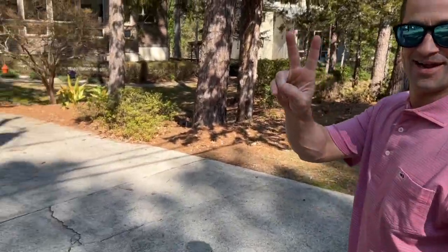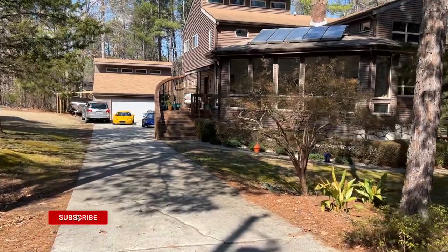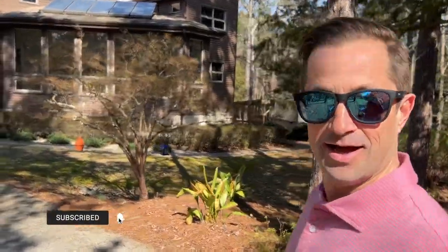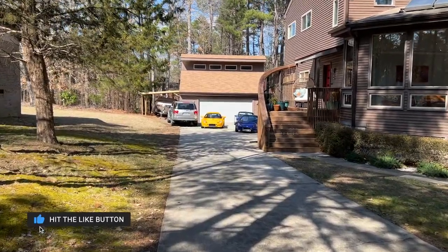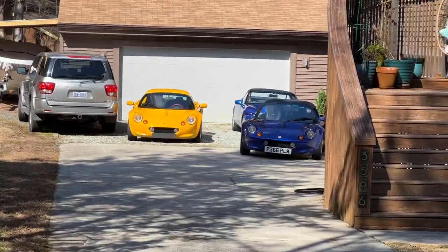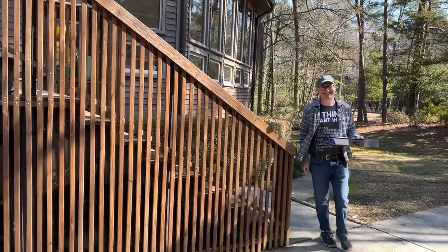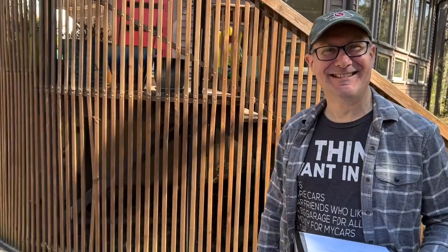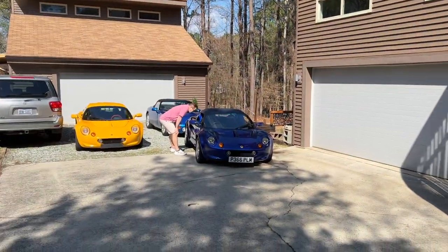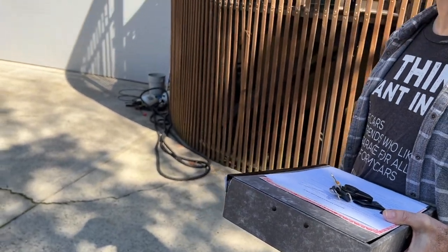Will just gave me a ride to pick up the new toy. You might recognize him from Renthusiast - check out his channel. Today we are picking up this blue beauty. This is who we're buying the car from - David. We got a box of goodies, keys, title, all of that fun stuff.